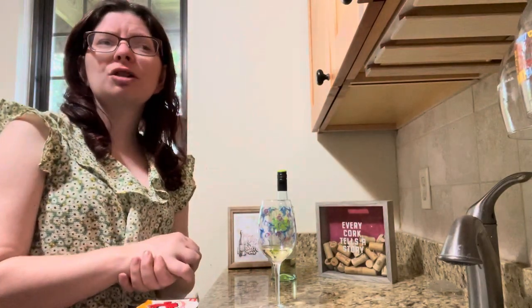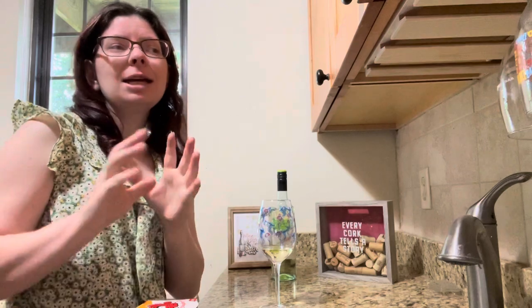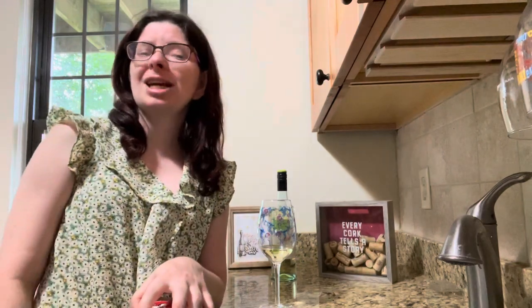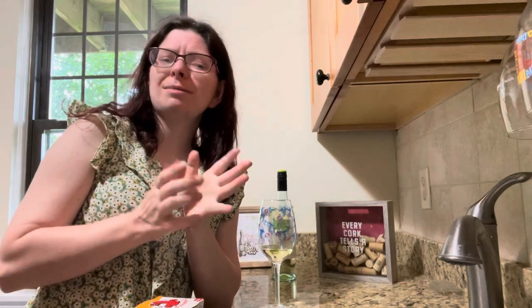All right guys, thanks for watching this lovely video. Sorry it was on a Thursday again and not a Wednesday, but I'm gonna try to post on Wednesdays as much as I can. It might be a Wednesday or Thursday posting on this channel now because Wednesdays are getting chaotic for the summer. Either Wine Wednesday or Thirsty Thursday - that's what we're doing going forward. Leave your comments below if you have any questions or suggestions, and if you want to subscribe, please do. Hit the bell for notifications when I post a video. Hope you have a fantastic Thursday and I'll see you guys next week. Bye!